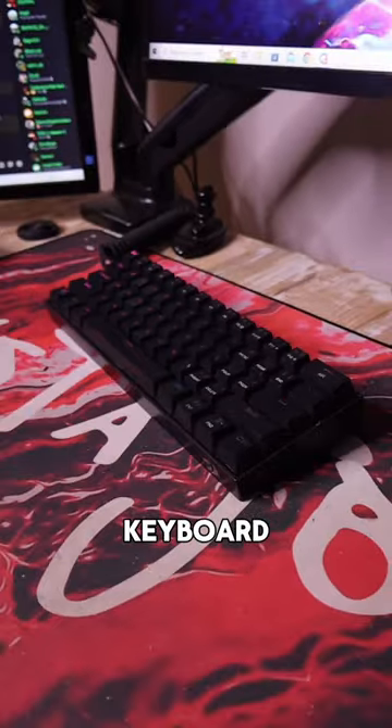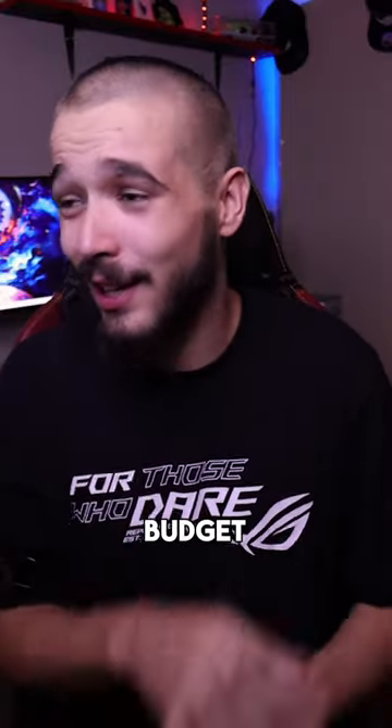What is the best budget keyboard? It depends on your budget. There are a bunch of keyboards that range from anywhere 500 rand to 1500 rand.